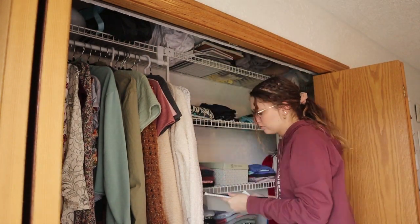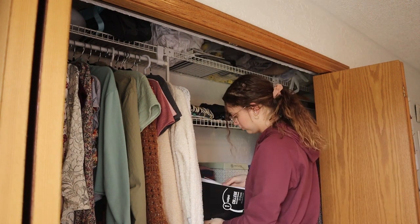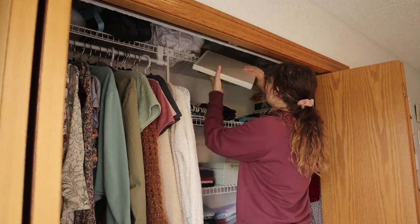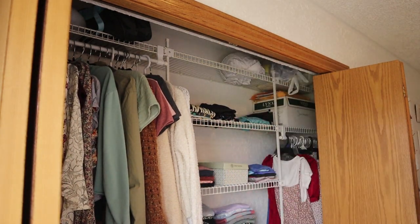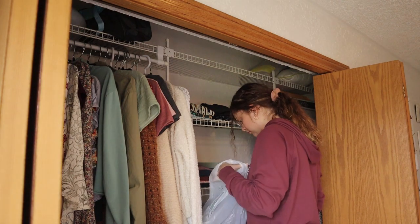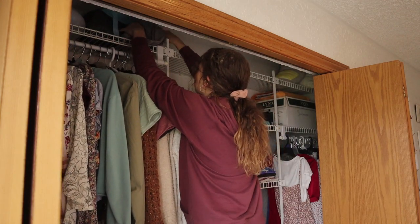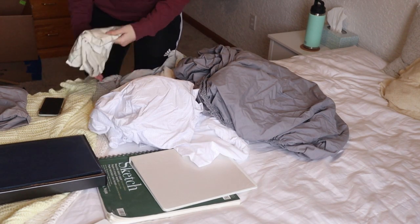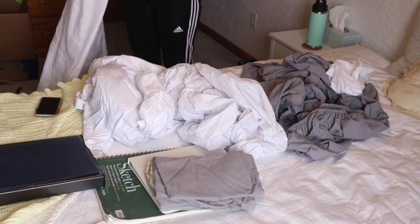The last part of the closet reset is going through that top shelf. If you're like me, there's always one spot you just throw things into because they don't have a place. I had a neck massager, a humidifier, pillows, linens, and sketchbooks up there. I folded up the linens as best I could — it was tricky alone since the bigger sheets were hard to fold by myself — but I got fitted sheets, normal sheets, and pillowcases all tidy. I also organized sketchbooks and binders so everything had its own space.